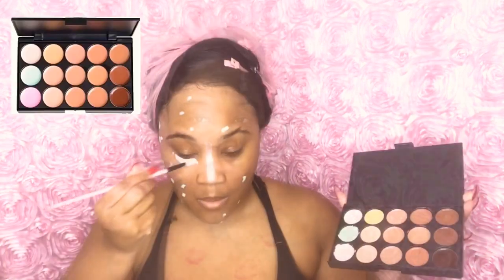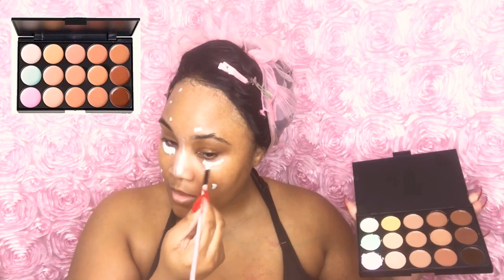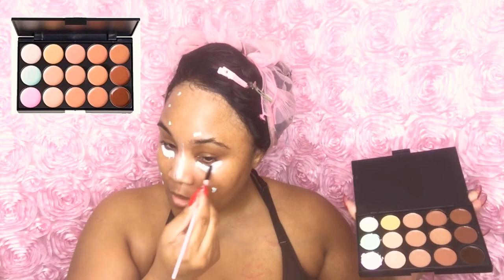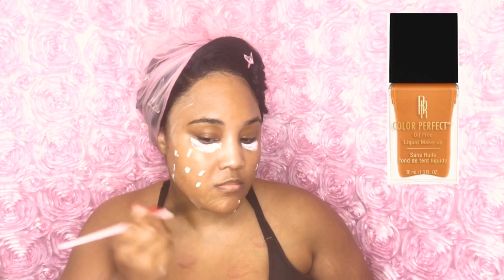If you are ready to see this sexy glamorous look, please keep watching. First, I'm taking my Urban Decay setting spray. Then I'm taking my color correcting palette and camouflaging my under eye circles. I love this palette — it helps hide all my imperfections.